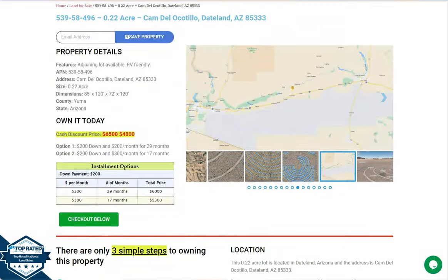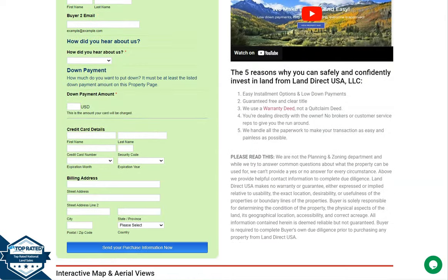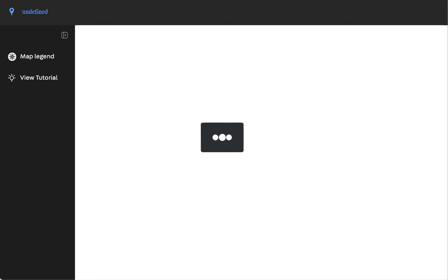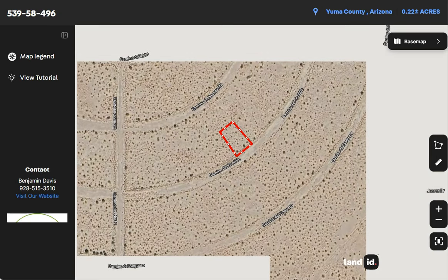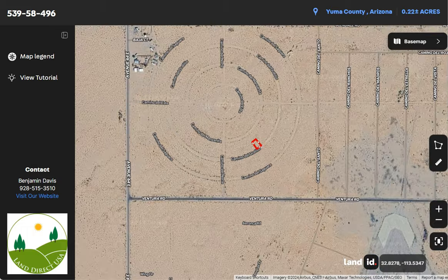Now once you scroll down, you will see the property details. The green one is the buyer's application form. We also have a full screen view of the lot, and this is powered by our Land ID software. Just click full screen and you will be directed to an interactive map. The map will show you dimensions and borders, and you can also check the surrounding environment and what type of road access the property has.